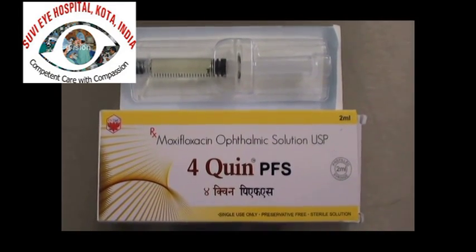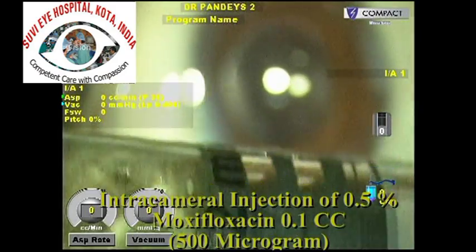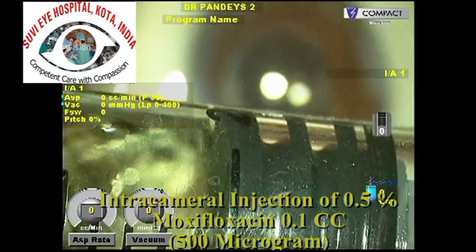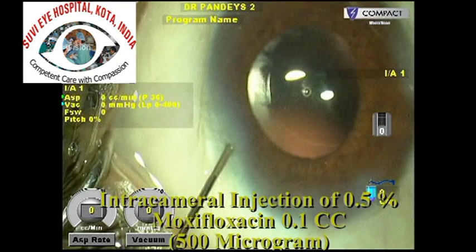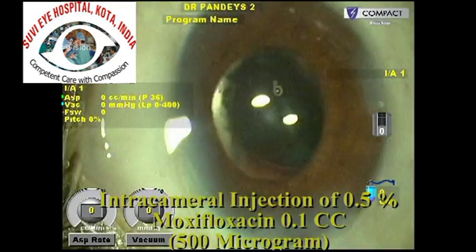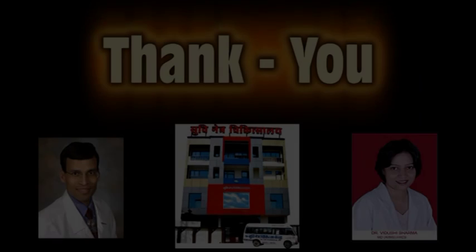Intracameral moxifloxacin use is now becoming a standard procedure in many centers. Even if it is not used for all cases, we would recommend that it should at least be used in high-risk cases — for example, in cases of trauma, in elderly patients where the conjunctival sac is likely to be more highly contaminated, or in any other cases where the chances of complications are higher. Thank you.